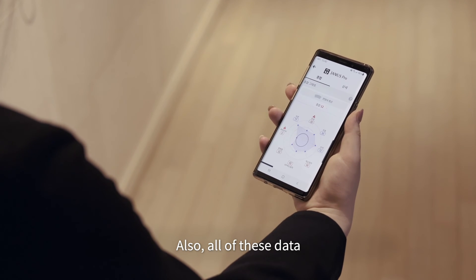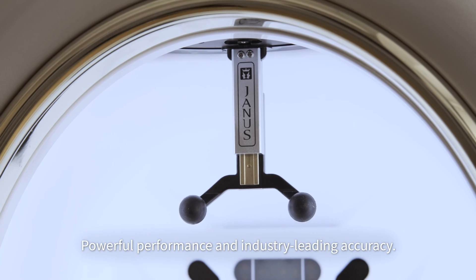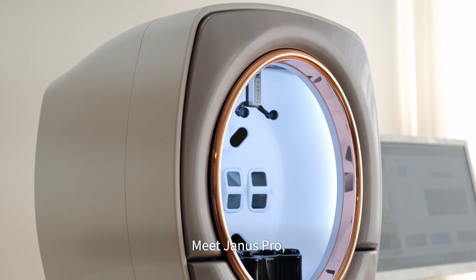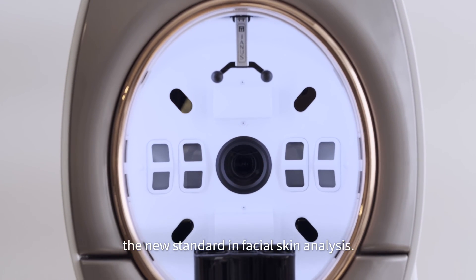Customizable product recommendation and analysis history comparison features allow you to provide a differentiated service. All of these data can be viewed in your hand. Powerful performance and industry-leading accuracy — meet Yanis Pro, the new standard in facial skin analysis.